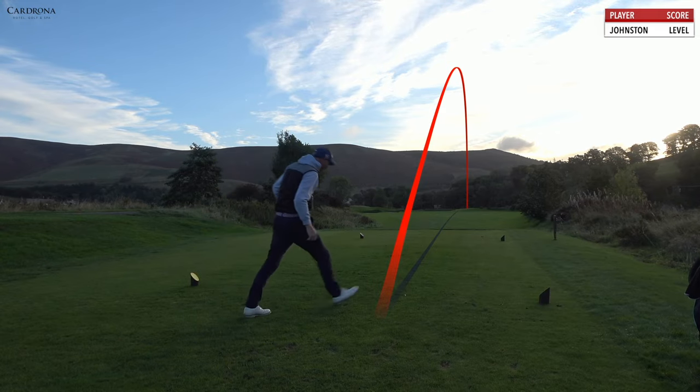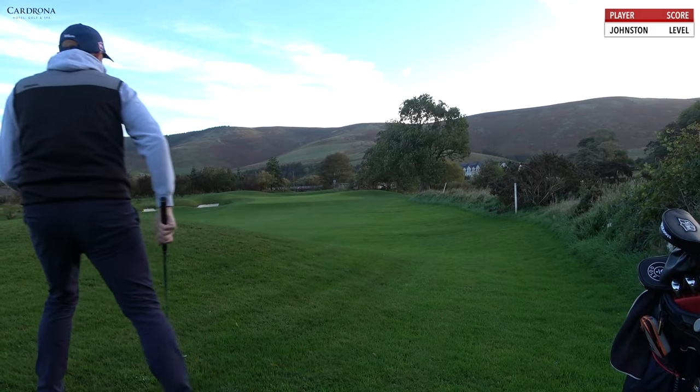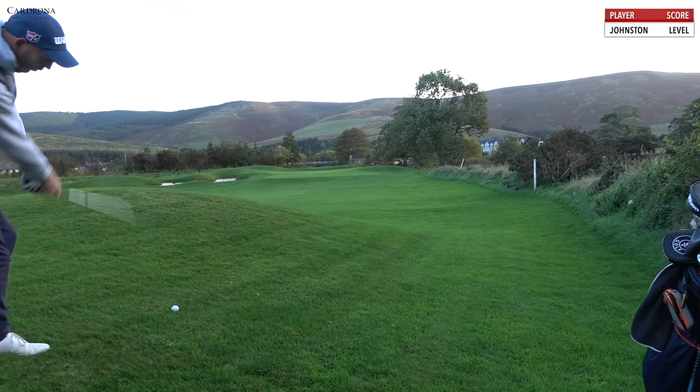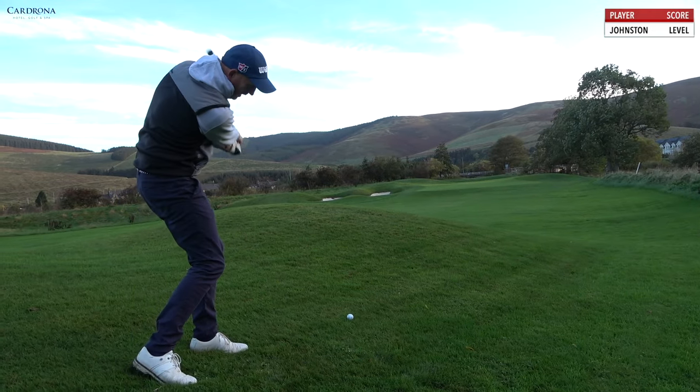OK, we're off. Good. About 106 yards, 54 degrees — push the tee shot away. Due to lack of warm-up, lack of practice, and the fact that it's only 8 o'clock in the morning.